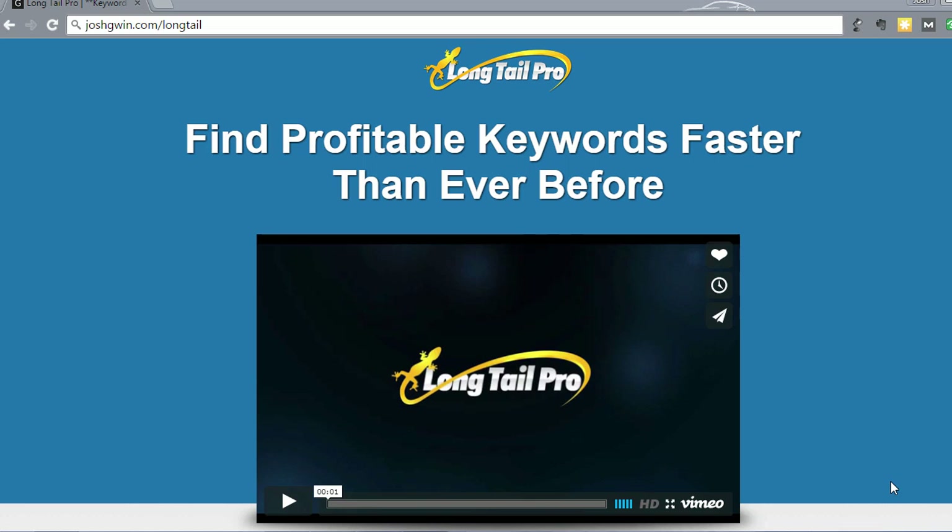Hey, this is Josh Gwynn back with another online business training. In this training video, I'm going to do a review of a product called Longtail Pro, which is a keyword research tool that I've been using for a little while now that is fantastic for generating lists of keywords that you can try to get your business website, blog, or a client's website to rank for in Google.